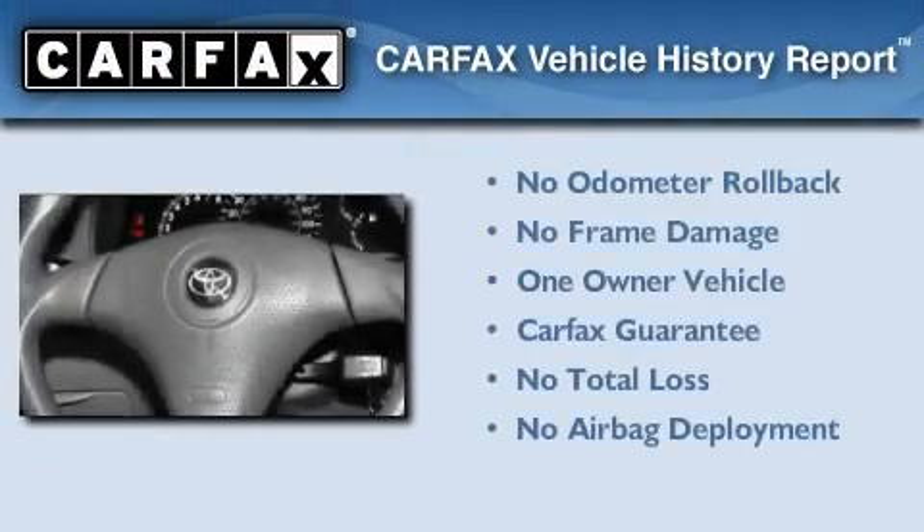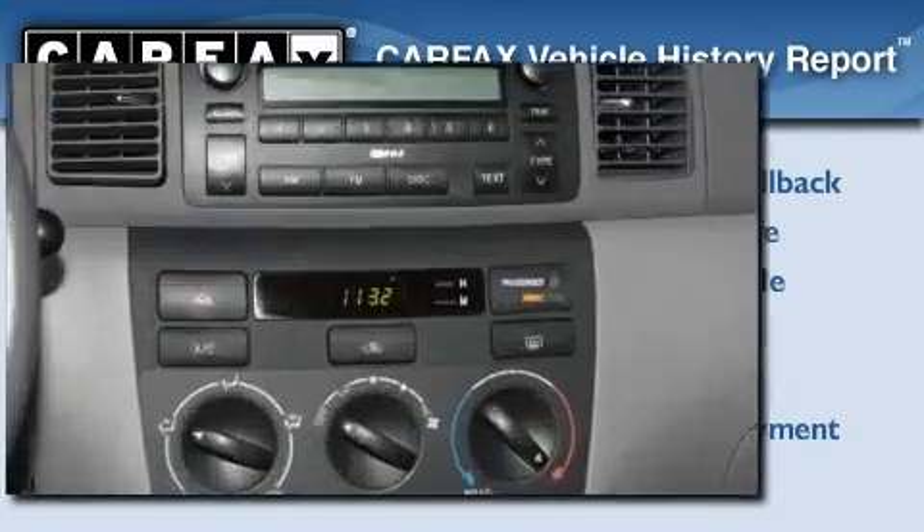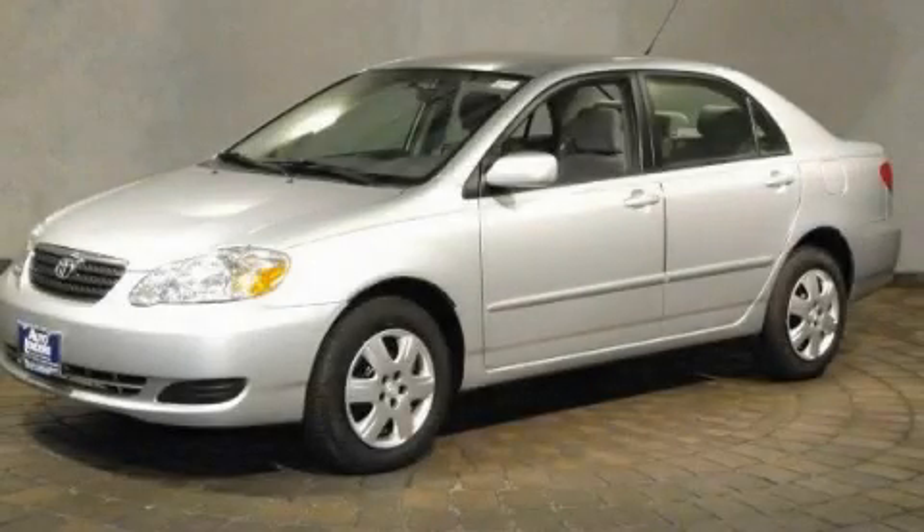This car has had only one owner, and it qualifies for the Carfax Buyback Guarantee. This vehicle won't last long at this price. Call and arrange a test drive now.